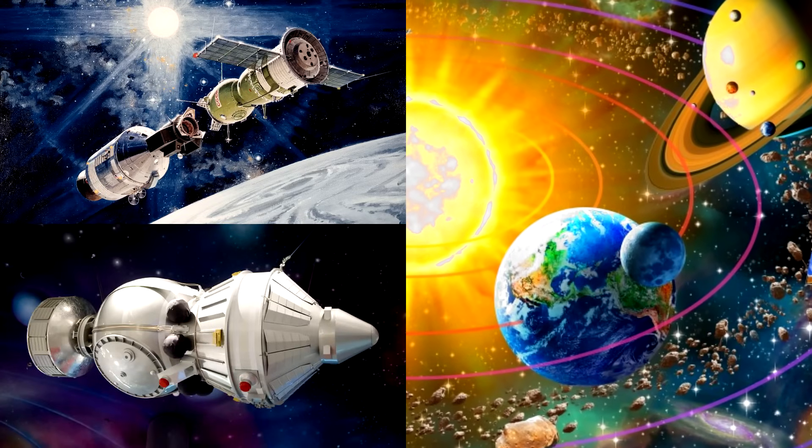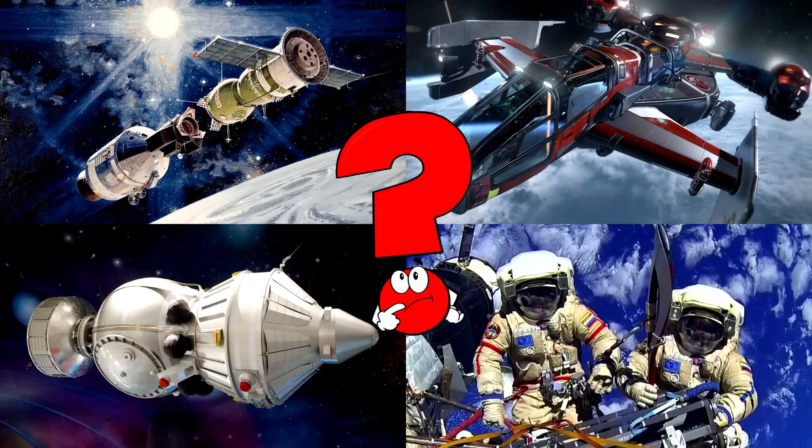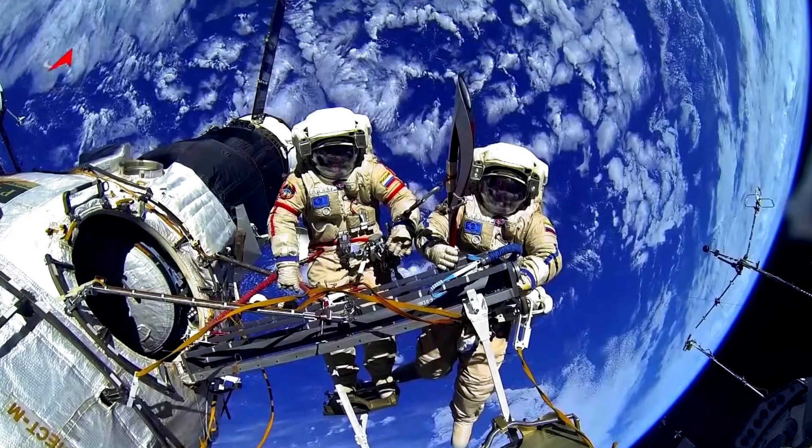Which picture shows the cosmonauts floating outside in space wearing big white suits and helmets? These space explorers are doing a spacewalk high above Earth, working carefully among the stars.